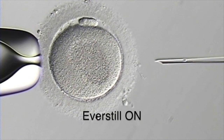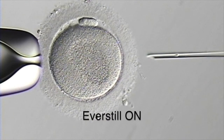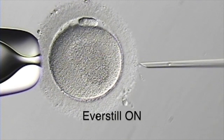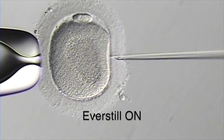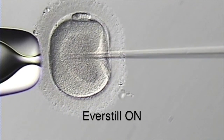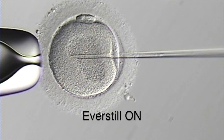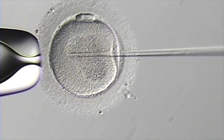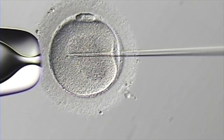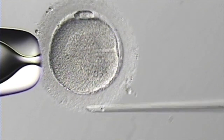With a more stable environment, the IVF technician is able to proceed with the injection and successfully complete the ICSI, as shown here. With reliable and effective low-frequency vibration cancellation, the clinic is now able to perform these micromanipulation techniques more safely and efficiently.